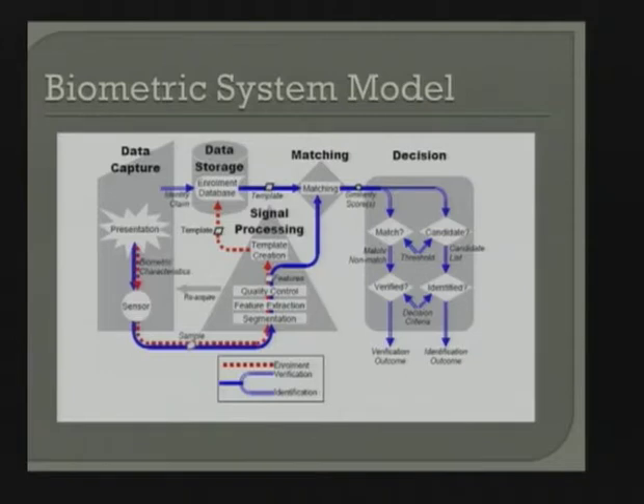That's the biometric model, and it holds for most biometric modalities. This model was created by Mansfield and Wayman in 2001-2002, and the standards community adopted it — it's in most textbooks as the fundamental model. Some of the work we're doing in the lab is modifying parts of this model, creating a new silo to look at some features. But this is your basic general biometric model.